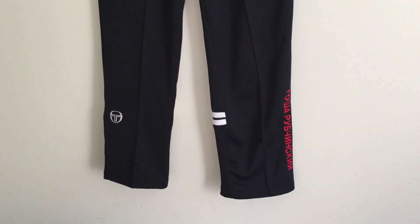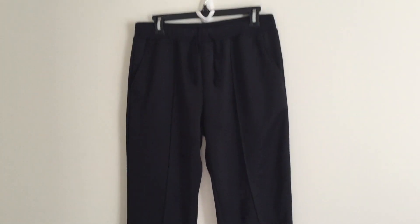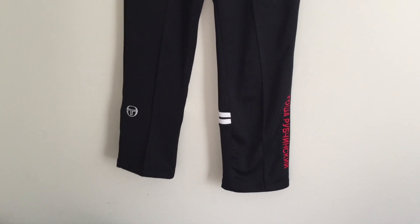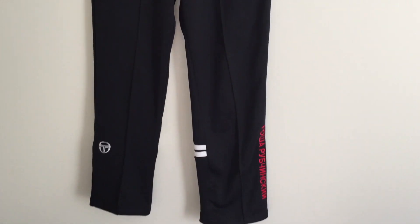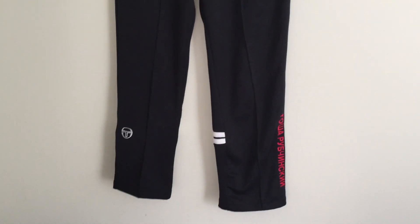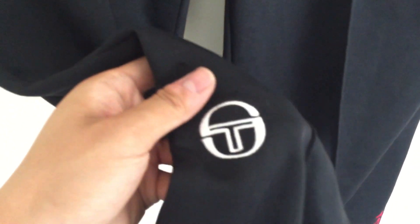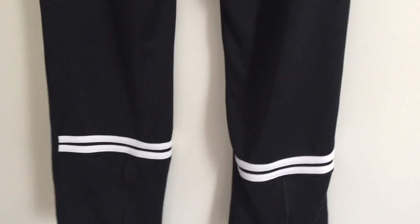For the second pair, you can see the logo here — it's a Gosha Rubchinskiy and Sergio Tacchini collaboration from Spring/Summer 2017. It's a simple pair of track pants from Sergio Tacchini, and the main difference is the Gosha Rubchinskiy logo added on. This one is much thinner than the Tribian one — it's definitely more for spring/summer and has a more relaxed fit. You've got the Sergio Tacchini logo here and the Gosha logo here.